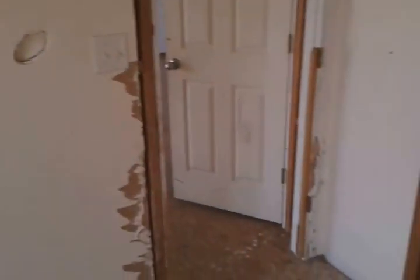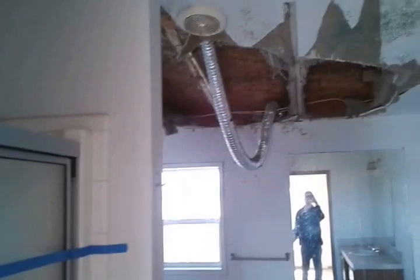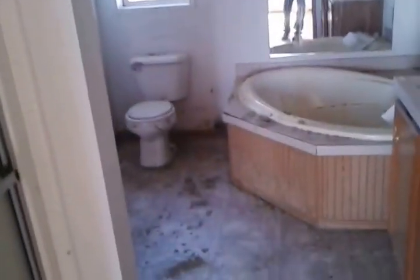Master bedroom — holes in each of the walls. Mold and a big hole in the ceiling in the master closet. Holes in the bathroom. Lots of damage in here as well.